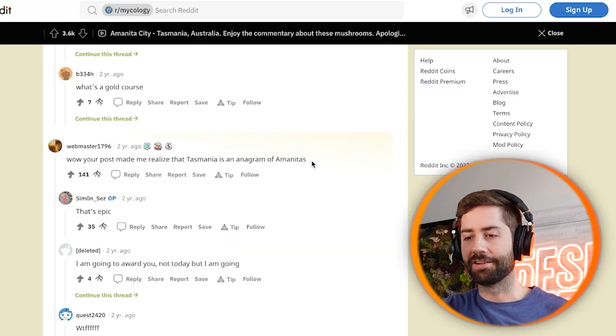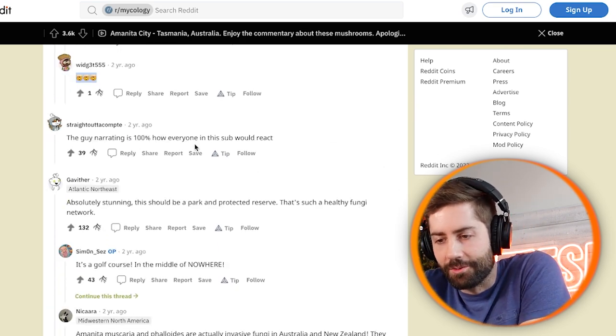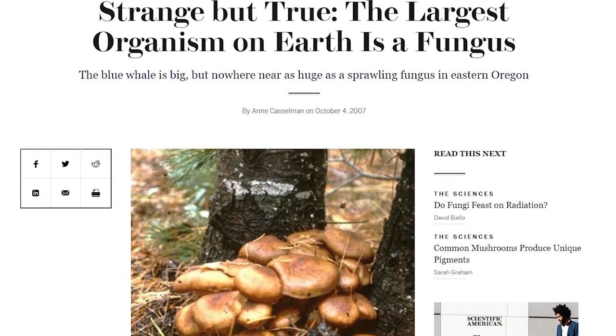Someone in the comments pointed out that Tasmania is actually an anagram of Amanitas — and holy crap, it's true! Another comment: 'This guy narrating is 100% how everyone on the sub would react.' I agree — I would have gone pretty nuts. 'Such a healthy fungi network.' I don't know as much about underground fungal networks as I should, but it's amazing to think whether this was one giant organism — like the honey mushroom in Oregon that spans multiple football fields — or a bunch of competing colonies all fruiting at once. There were some slippery jacks and other species in there too, so it may have been multiple colonies.